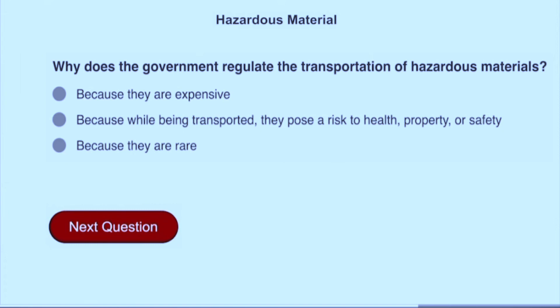Why does the government regulate the transportation of hazardous materials? Because while being transported, they pose a risk to health, property, or safety.